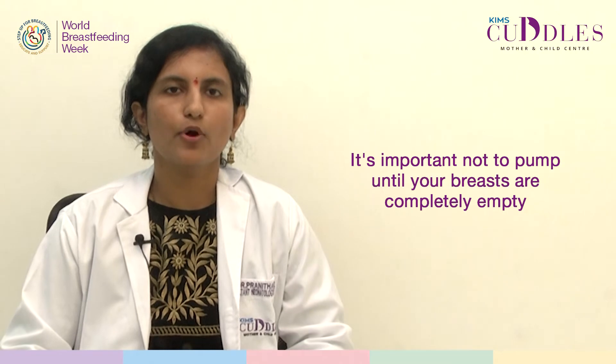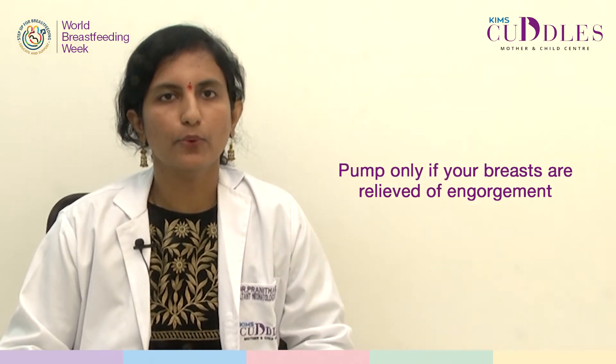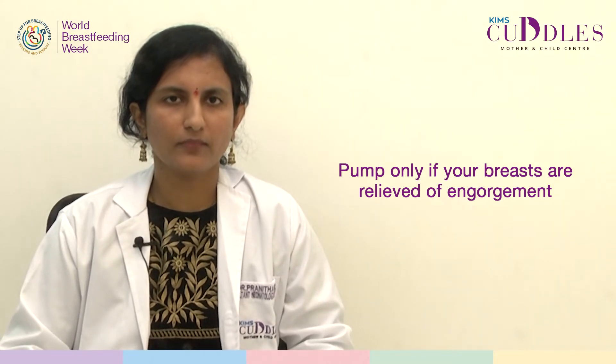If you are pumping because your breasts are engorged, it is important not to pump till your breasts are completely empty. You need to pump only till your breasts are relieved of engorgement, as completely emptying the breasts will further increase milk production and cause worsening of engorgement.